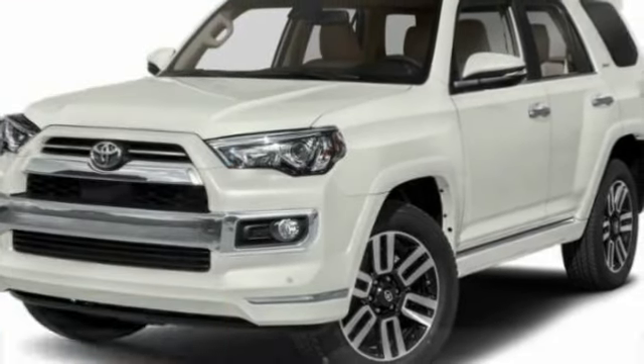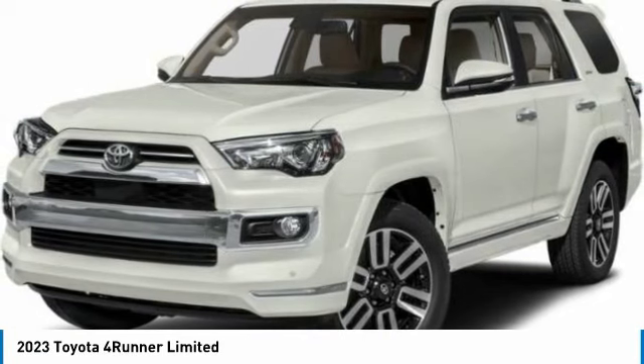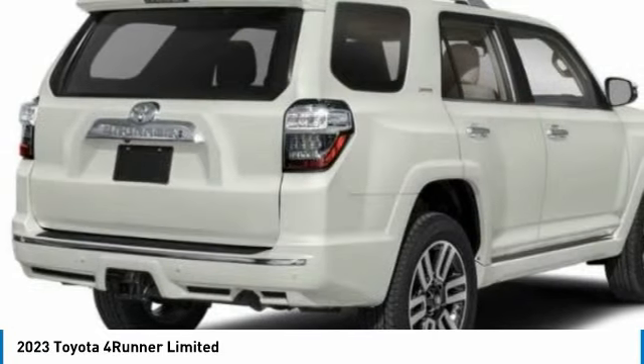We are pleased to show you the 2023 4Runner. 4Runner durability is unbeatable. There are more 4Runners on the road today than any other midsize SUV.